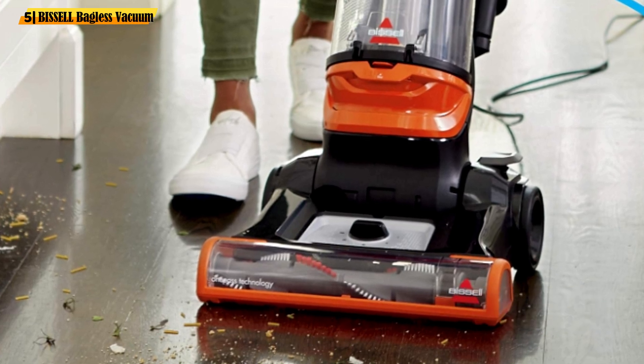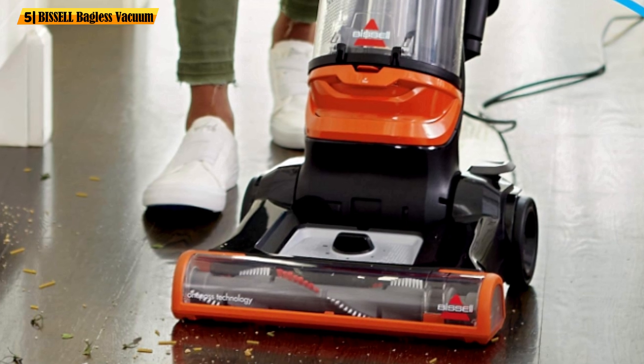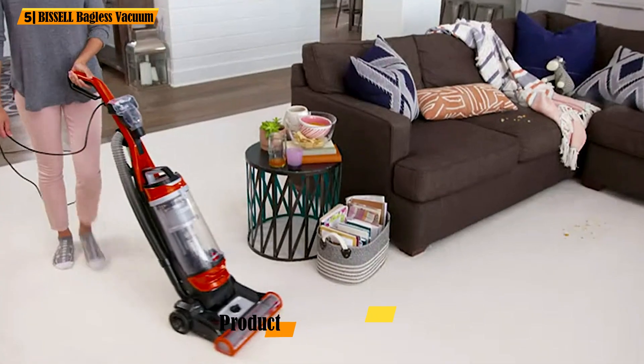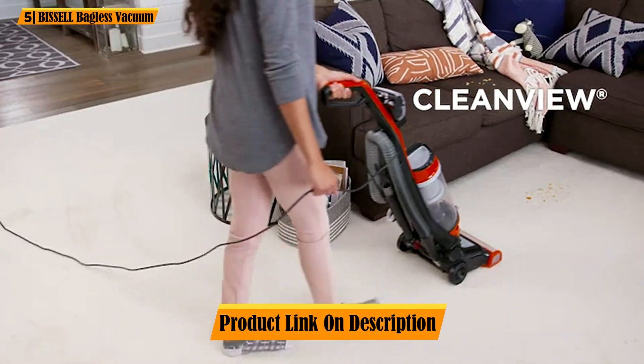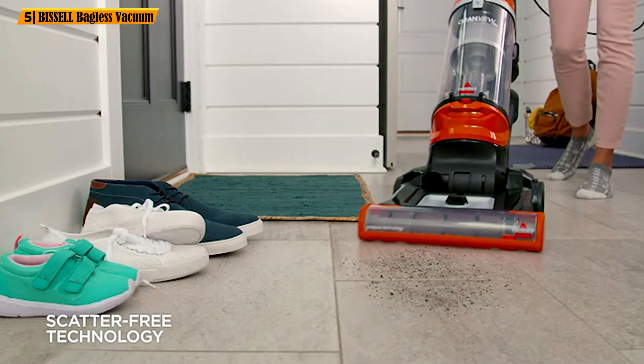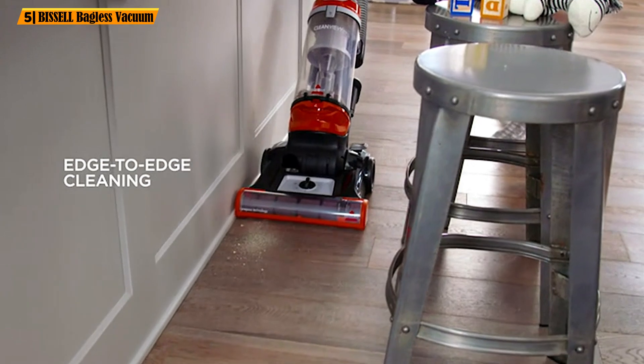Let's start with the OnePass technology that combines strong suction with an advanced brush design. Thanks to this system, you can clean surfaces in just one go and save time and effort. Even if you've owned a strong vacuum before, the Bissell will probably still be able to impress. Get ready for a whole new level of clean inside your home.